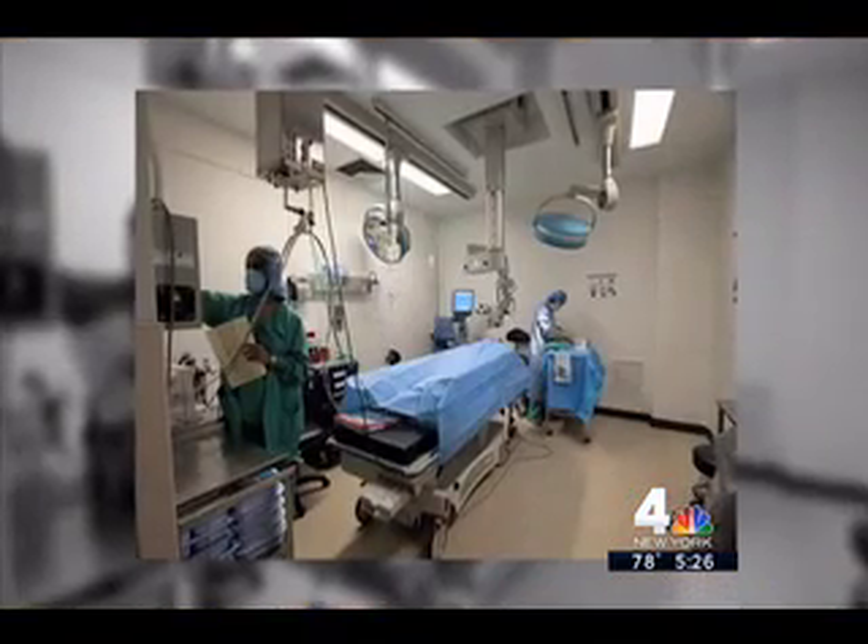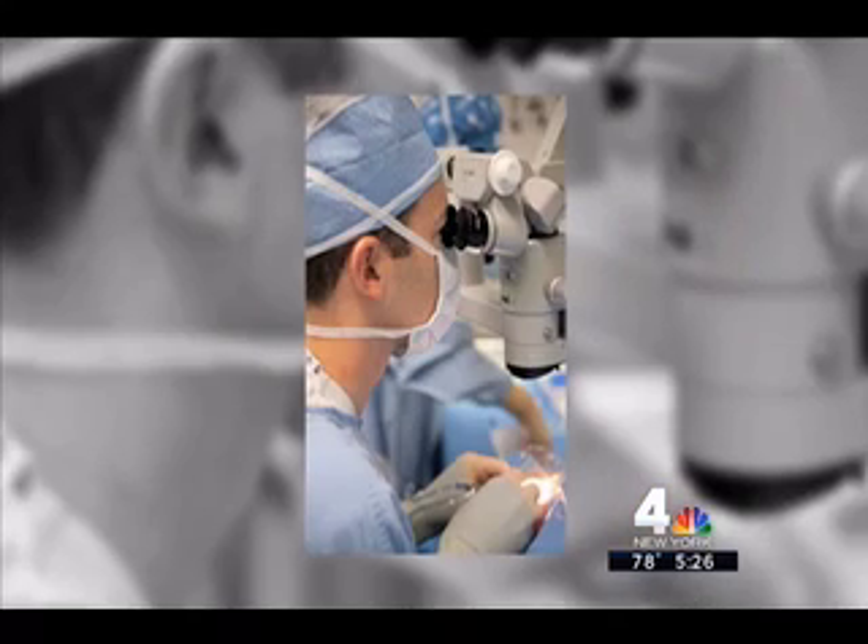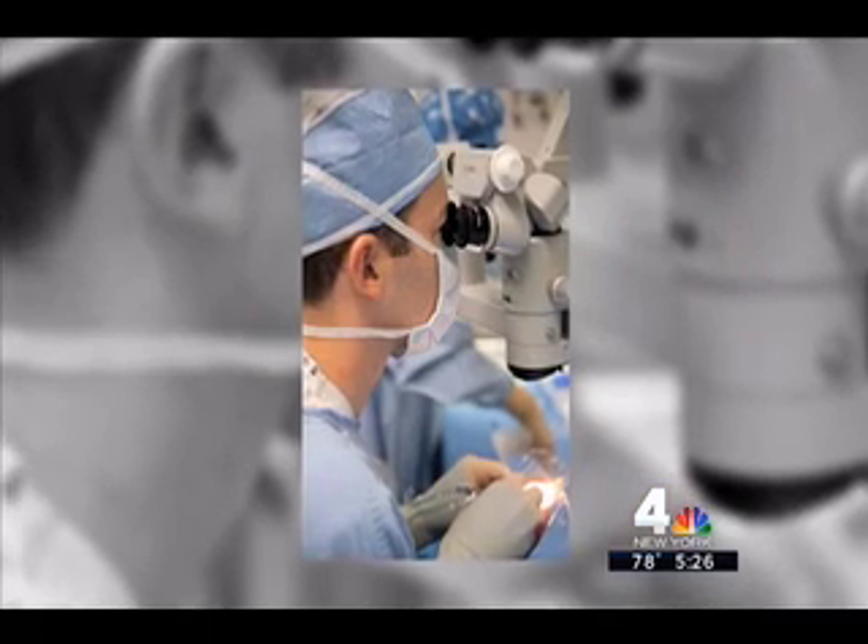The two- to three-hour implant procedure is done with topical anesthetic, each eye separately a few weeks apart. There is the chance of a side effect — it can sometimes cause rings around lights initially, especially at night. Most patients would notice this initially, but it tends to fade away over the next three months. And Gail couldn't be happier.